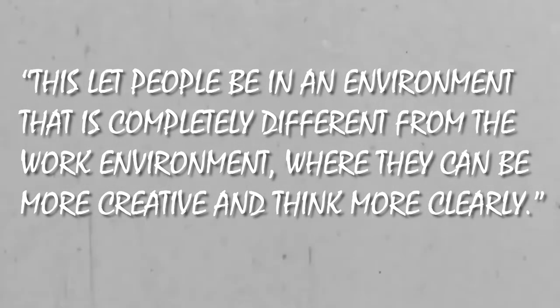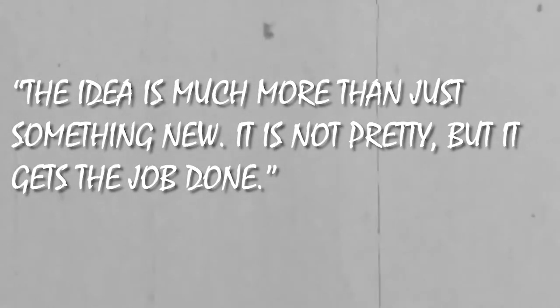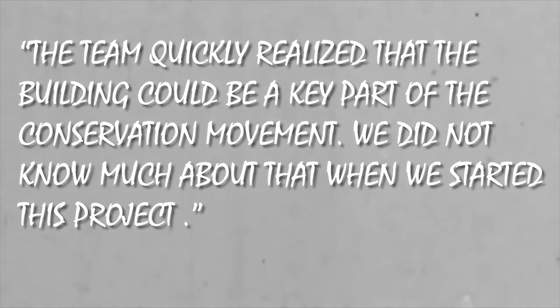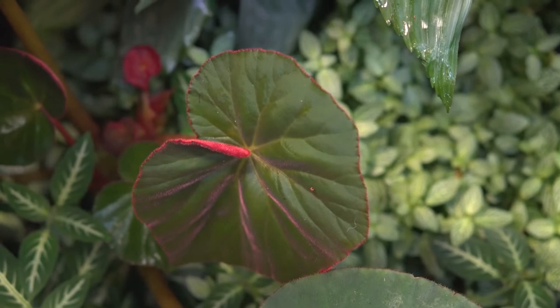You leave your desk and work in a park or garden. Alberta said this lets people be in an environment completely different from the standard work environment, where they can be more creative and think more clearly. It is neither a conservatory nor an office building in the strictest sense — it's both together. As the project progressed, the team became more involved in the global ecology community. Many of the plants were donated because ecologists wanted them to grow in as many places as possible — some are very rare, and some are even extinct in their natural habitat. Alberta said the team quickly realized the building could be a key part of the conservation movement. While the shallower, more obvious parts of the building were designed for people, the more hidden parts were made for plants.